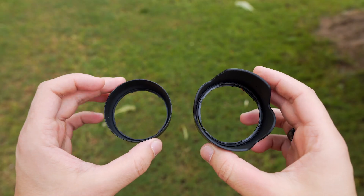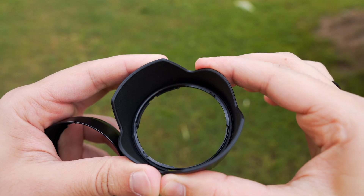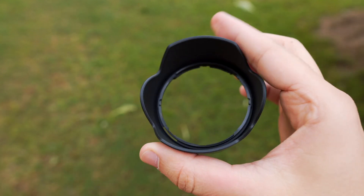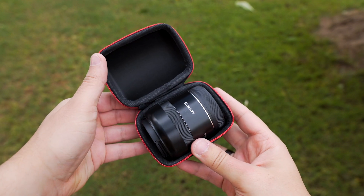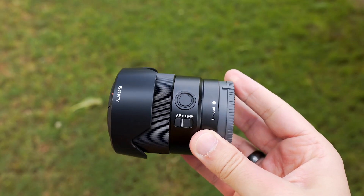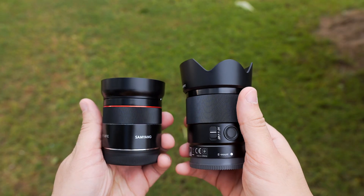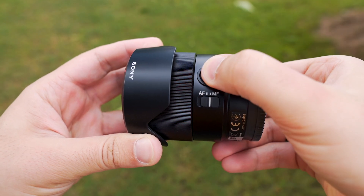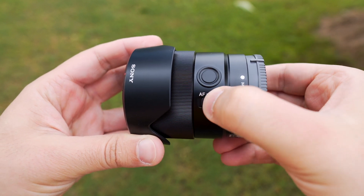Sony's lens hood quality on the other hand is much better — shaped like a tulip flower, remarkably taller and thicker. Samyang has no physical buttons on the lens, while the Sony 35mm is more versatile with a larger focus ring, a custom button, and a manual-to-autofocus switch button — a very handy feature.